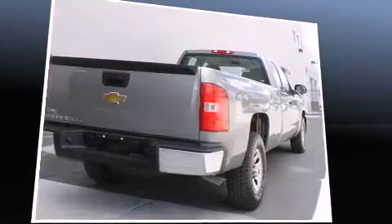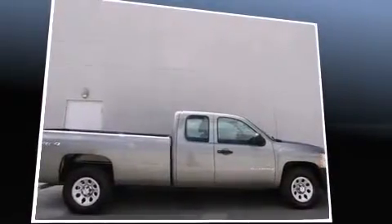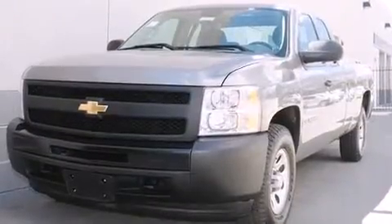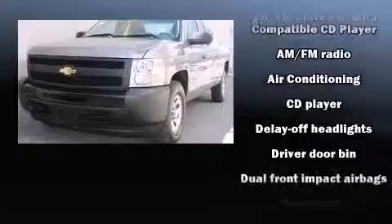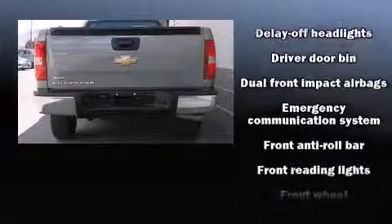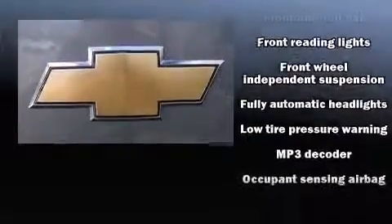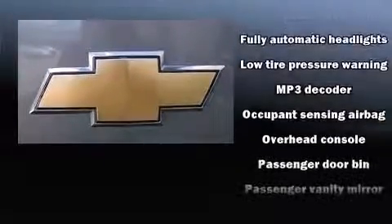Audio features include a CD player with MP3 capability and six speakers, providing excellent sound throughout the cabin. Chevrolet ensures the safety and security of its passengers with equipment such as dual front impact airbags and ignition disabling.